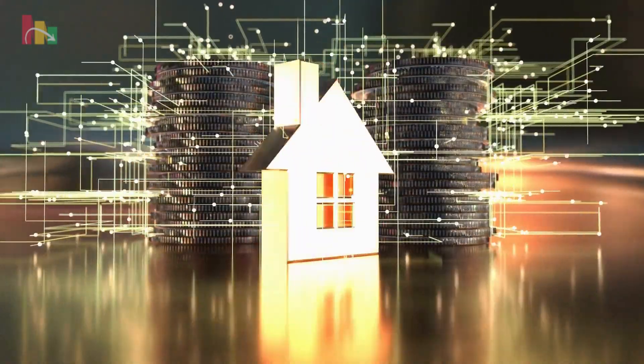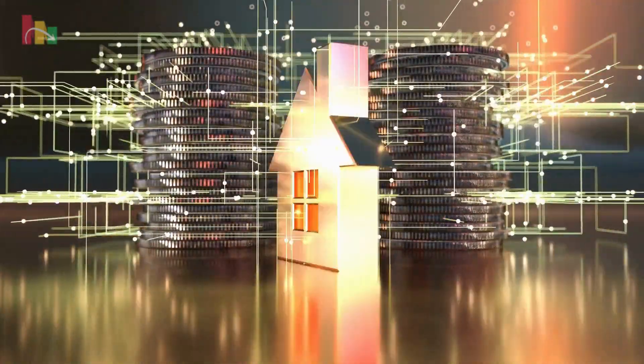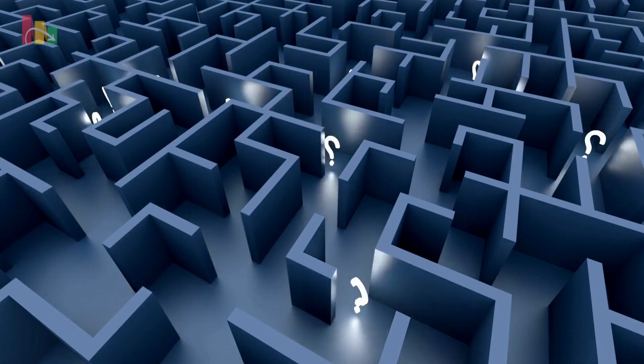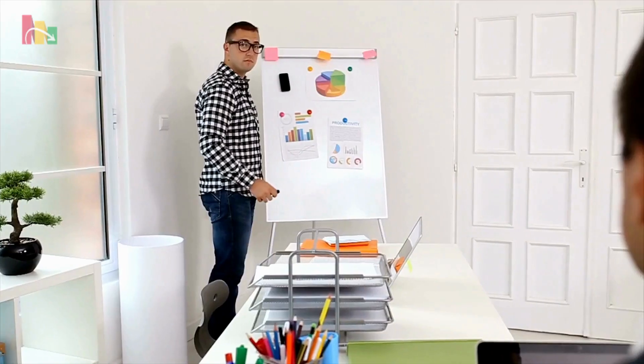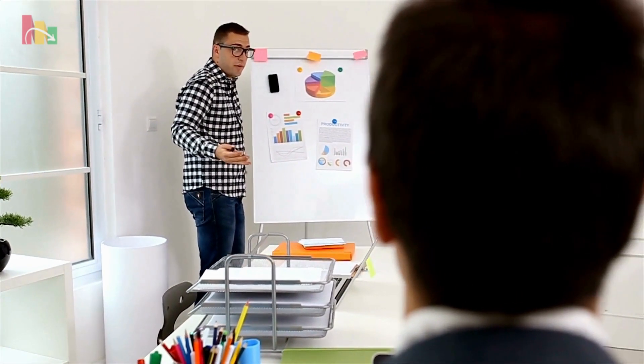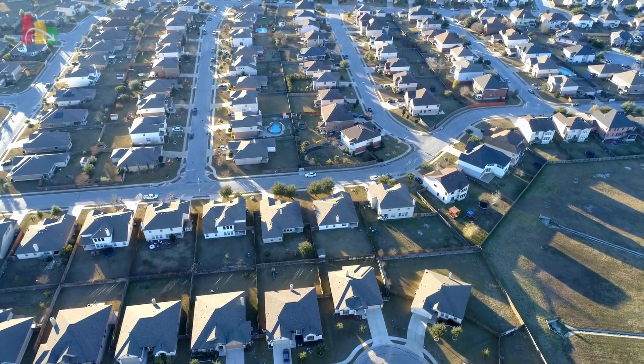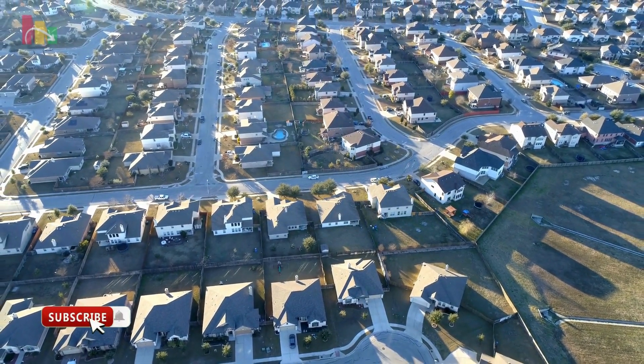Real estate investing offers a fantastic opportunity to build wealth and enhance your financial security. However, navigating this complex world can be challenging. To succeed, you need the right resources and tools that will help you make informed decisions. In this video, we'll discuss essential resources and tools every investor should use to maximize their investment potential.